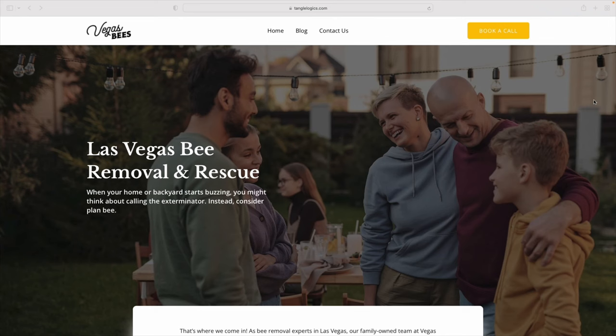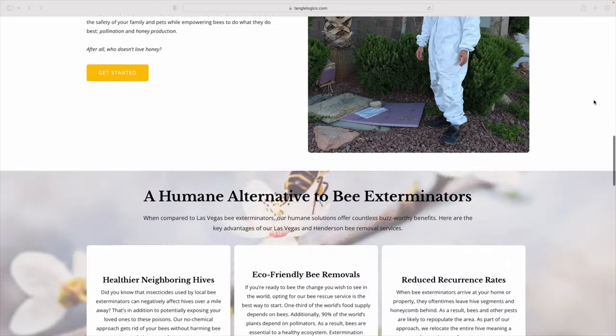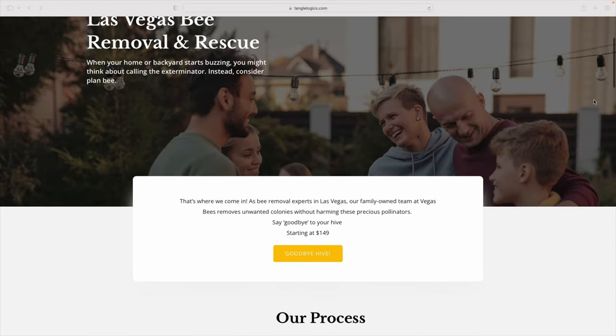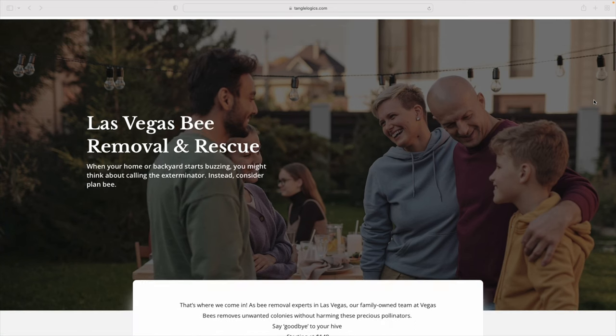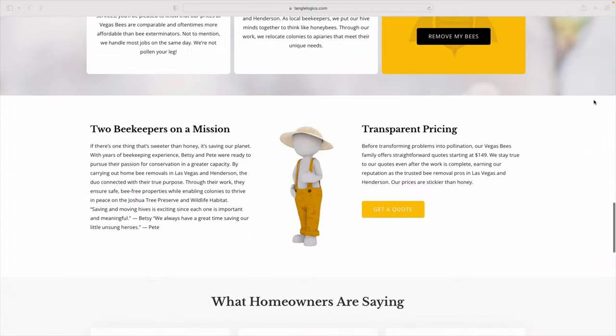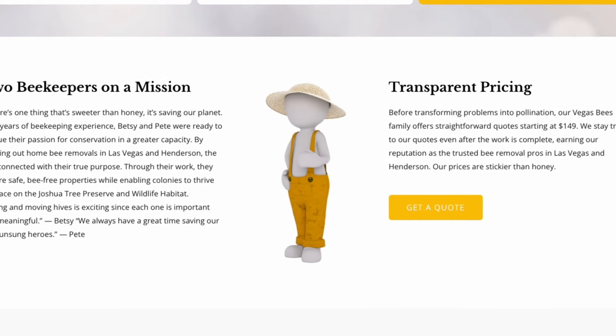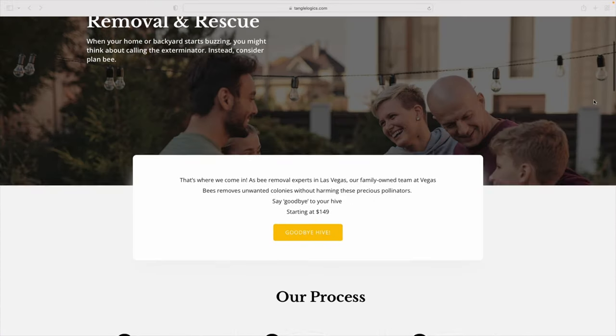I just got the alert that the homepage is ready, so let's take a look together. They're using the hero image I asked them to because it's always a good idea to show the happy result of your service rather than an in-the-weeds image — like showing bees being removed, which isn't what people want to see. But the problem is this image really doesn't connect with the headline yet. We might want to tweak it to say something like 'Take your yard back with Las Vegas bee removal and rescue.' I'm also not sure why this section is broken off from the hero — it really should be up here. And this beekeeper 3D image just really isn't doing it for me. Overall, I feel like I'm underwhelmed with this design. It does not feel like it takes the inspiration sites into account very much — it just feels very, very basic.